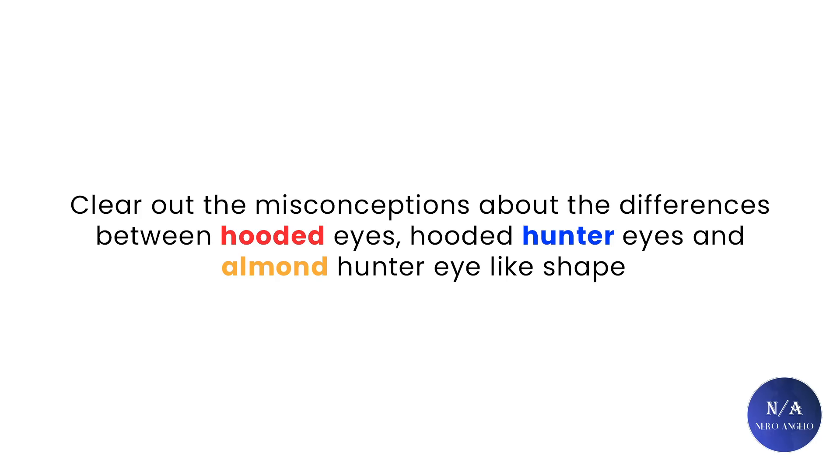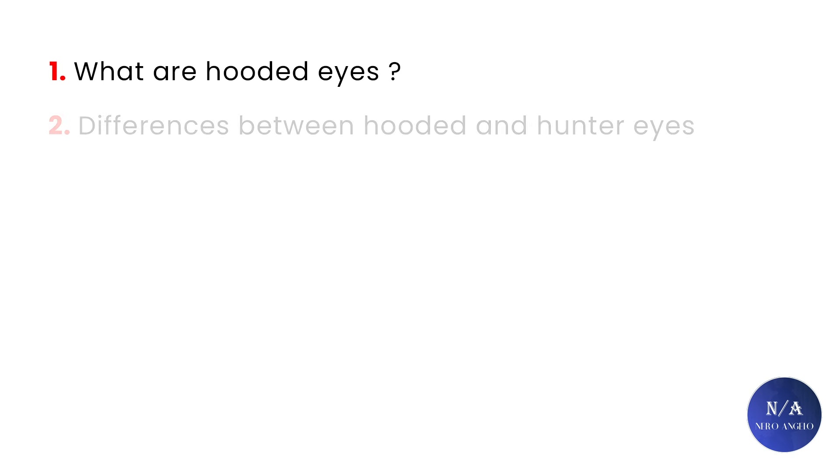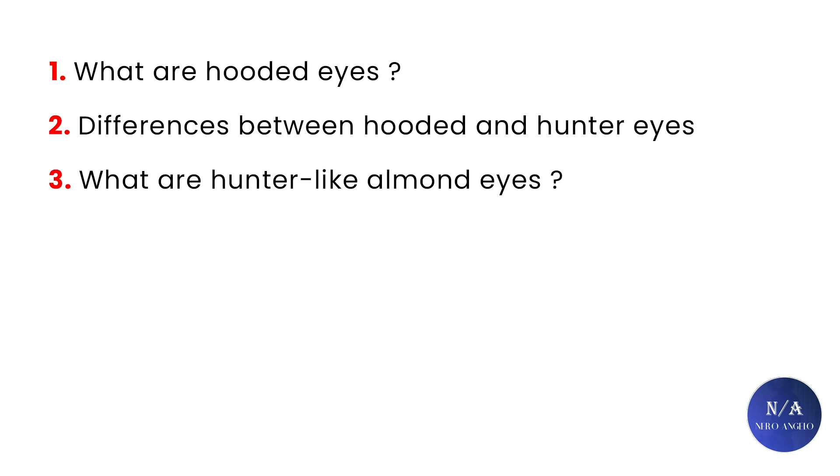So this video will clear out the misconceptions about the differences between hooded eyes, hooded hunter eyes, and almond hunter eye-like shape. There are three categories, which will split this video into three main parts. Part one will be about what are hooded eyes. Part two will be about the differences between hooded and hunter eyes. And part three will be about what are hunter-like almond eyes.